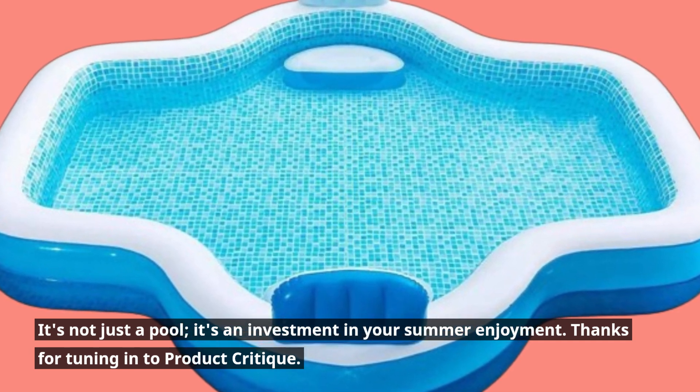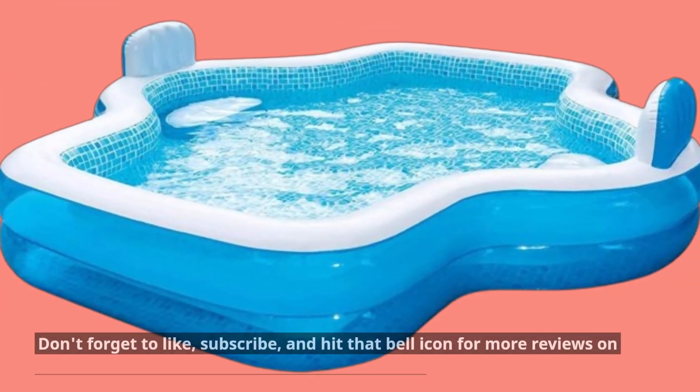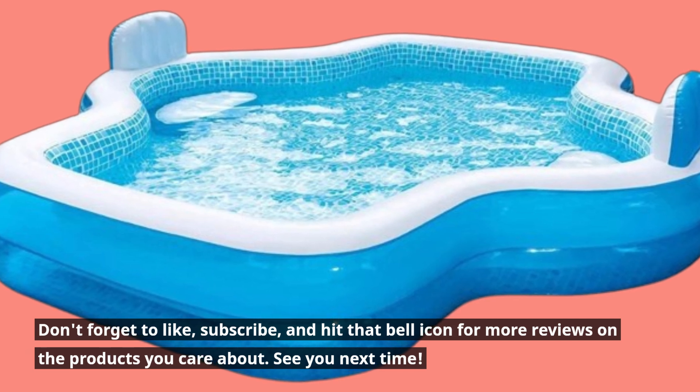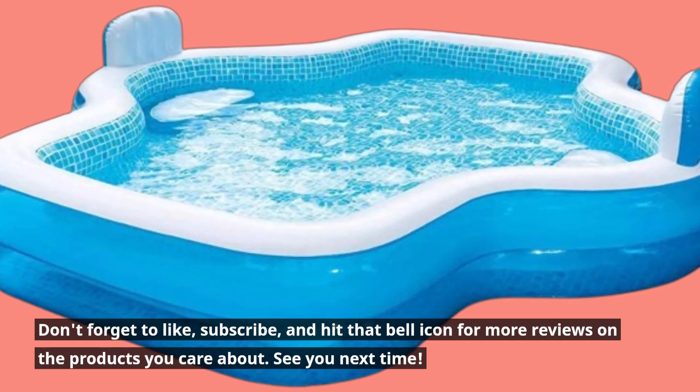Thanks for tuning in to Product Critique. Don't forget to like, subscribe, and hit that bell icon for more reviews on the products you care about. See you next time!